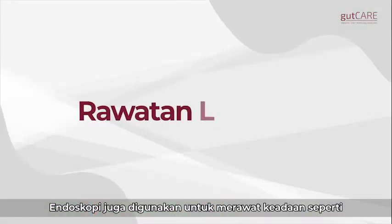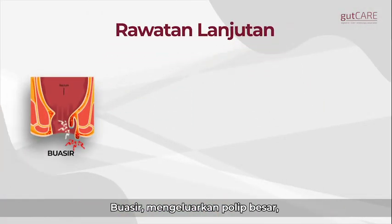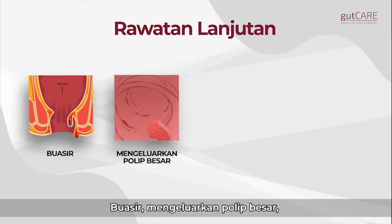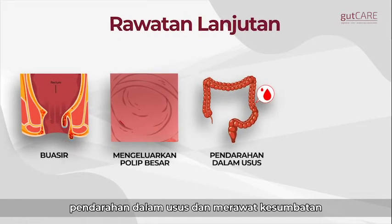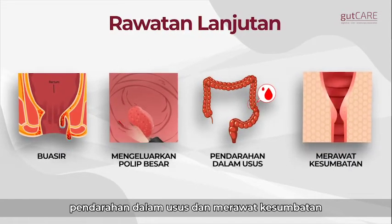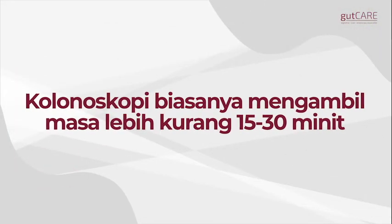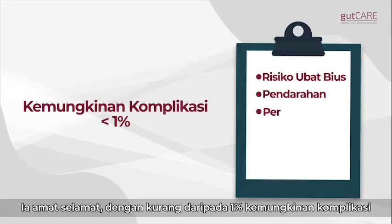The scope can also be used for more advanced treatments such as piles treatment, difficult polyp removal, to control bleeding, and to relieve blockages. A colonoscopy usually takes 15 to 30 minutes. It is safe, with less than a one percent chance of complications.